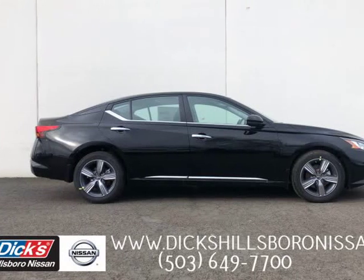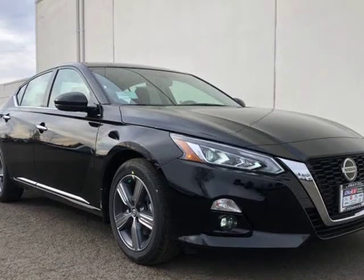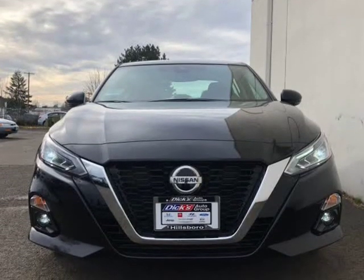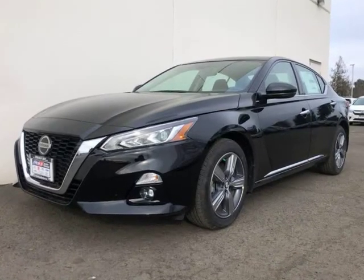This 2019 Nissan Altima is brought to you by Dickon Hash's Hillsboro Nissan. How about this great vehicle? This car successfully merges safety, style, and sophistication into an economical package certain to challenge the competition.